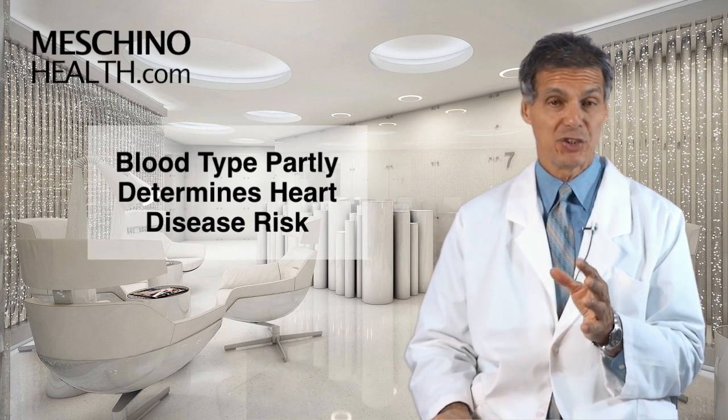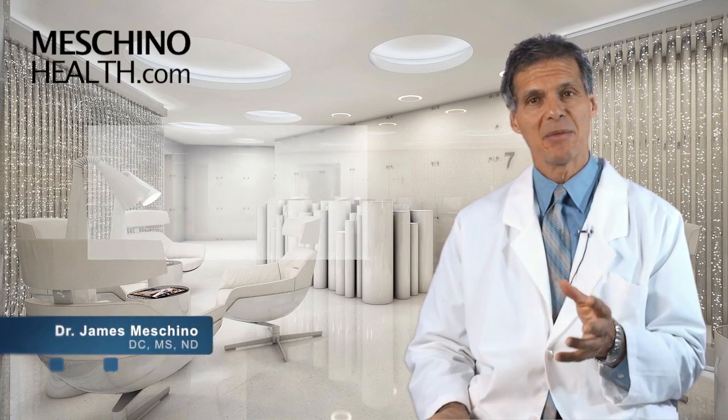Your blood type partly determines your heart disease risk. Hi, I'm Dr. James Machino.